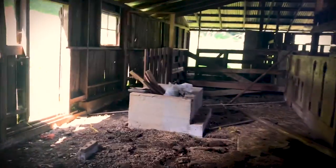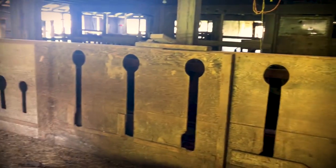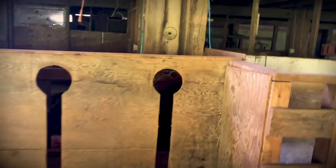Just look at this place. See these openings? I think that's where they slid the goats' heads in before they slaughtered them and that's where their heads rolled into. Okay, I'll stop joking about dead goats, I'm so sorry.